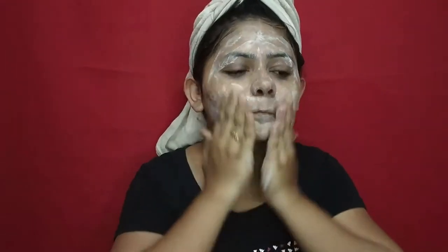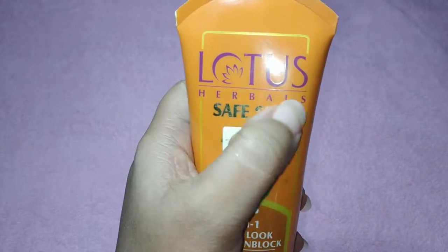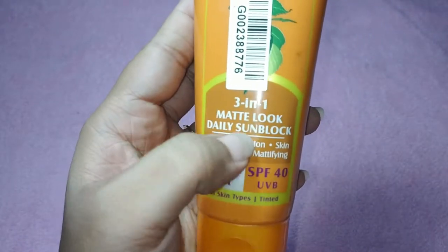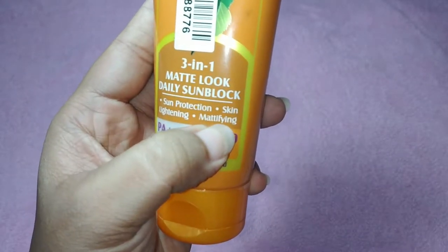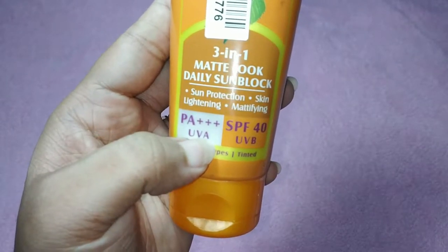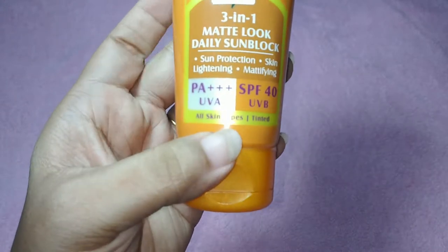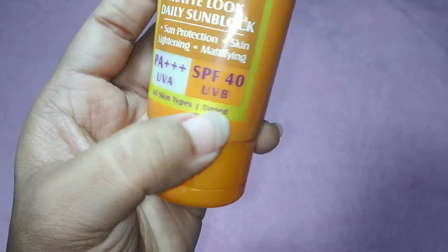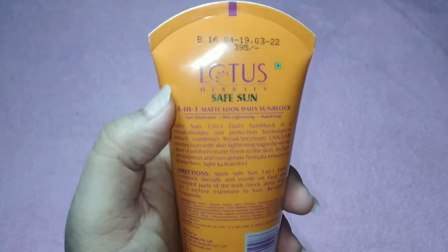Let's move on to the next product — the Lotus Sun Safe Herbals. Both products are 3-in-1 for daily use. This sunblock will give you sun protection, skin lightening, as well as mattifying your skin. It has PA+++ UVA protection and SPF 40 UVB, which is suitable for all skin types. It is perfect as an Indian sunblock cream and has a broad spectrum of UVA and UVB protection which will also help in lightening your skin.